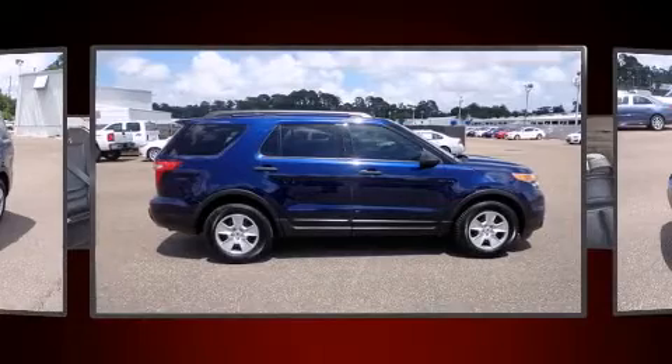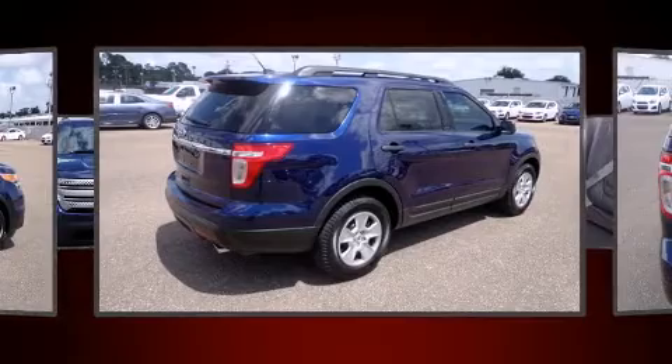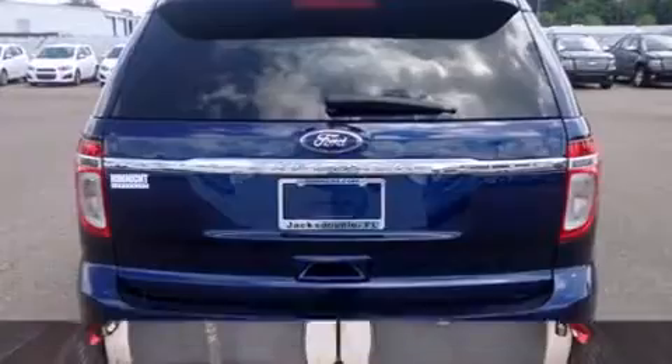All of the premium features expected of a Ford are offered, including front and rear reading lights, one-touch window functionality, a tachometer, and much more.